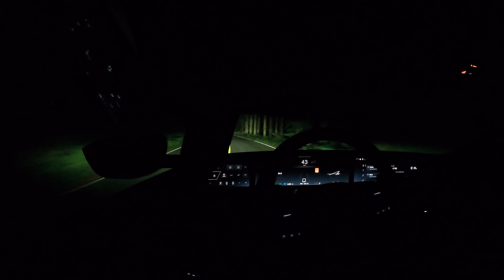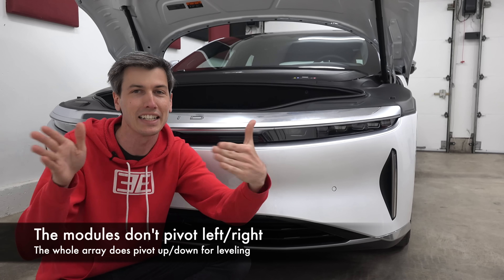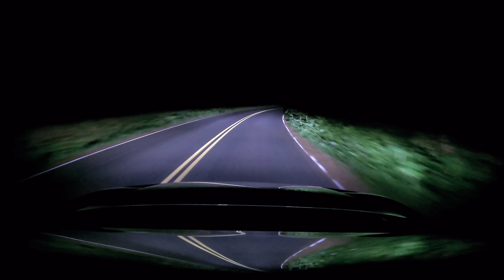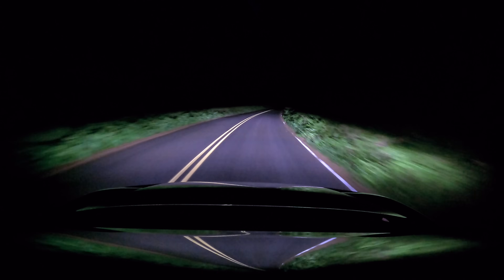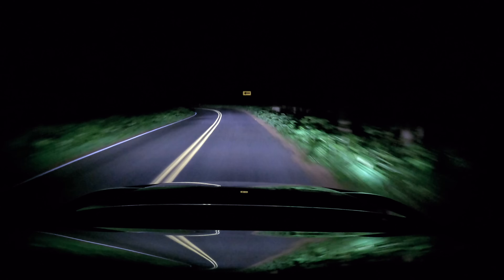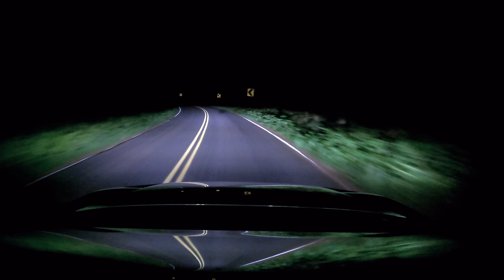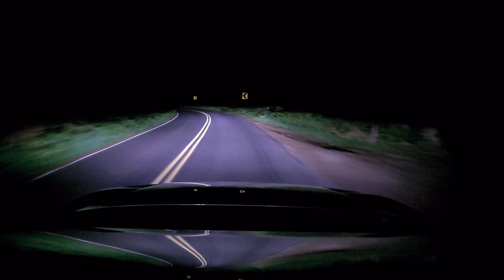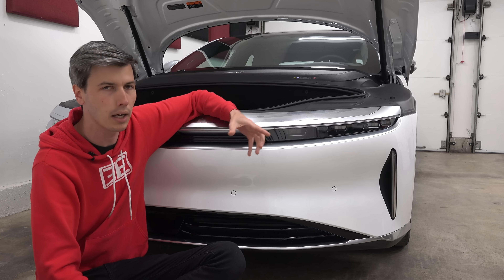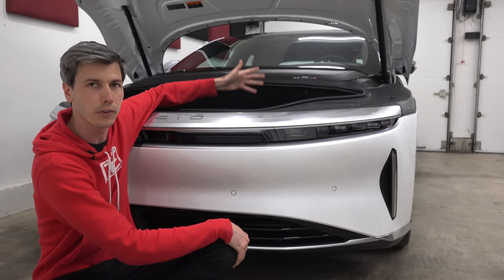Another really cool thing about these headlights is that although they are solid state — the modules don't actually pivot — you can turn the light into the corner using the optical channels in the lenses. As you turn the wheel, the light turns into the corner so you can better see into it. As you turn back, the light comes back with it, always keeping the lights pointed to give you a homogenous view in the direction you're driving. As cool as these are from a lighting standpoint, they're also extremely compact, which gives you flexibility in the design of the front end and more space for things like the frunk.